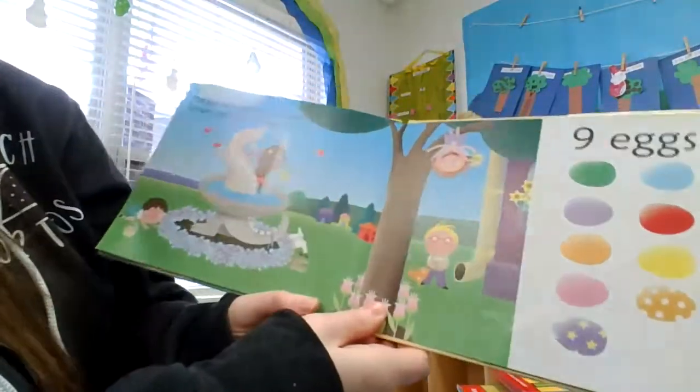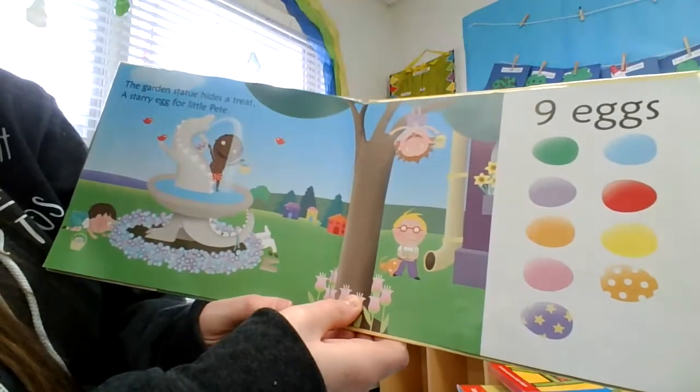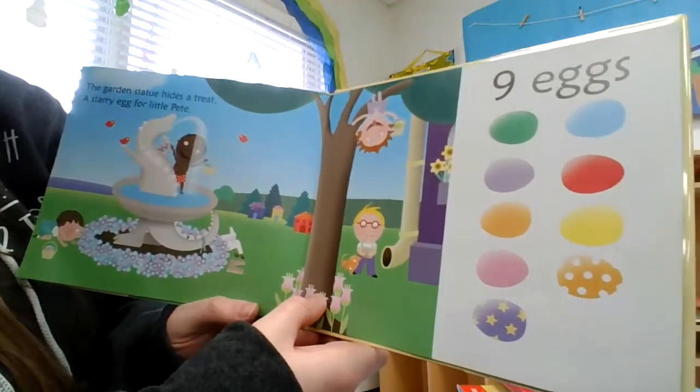The garden statue hides a treat. A starry egg for little Beet. Nine eggs.